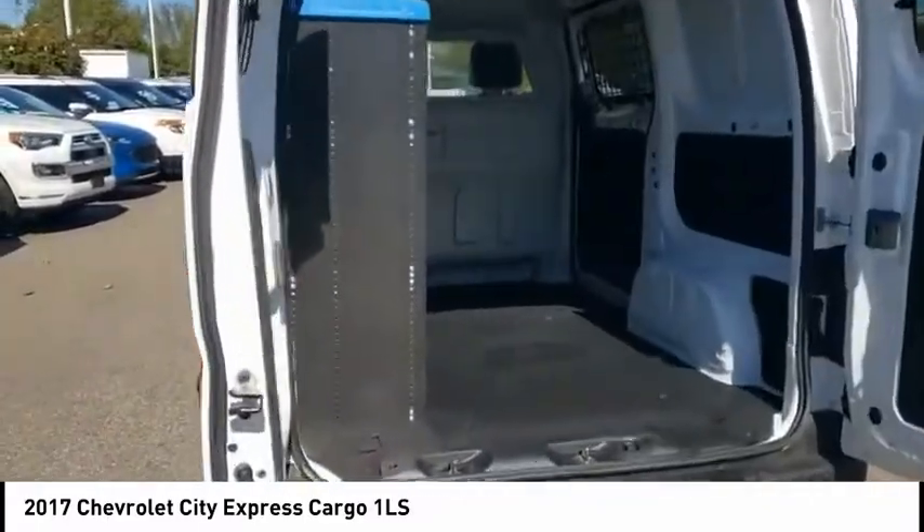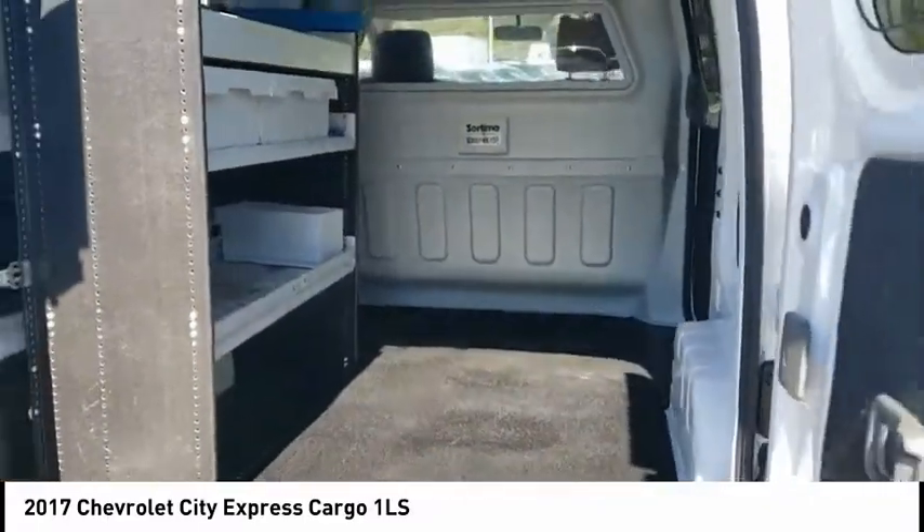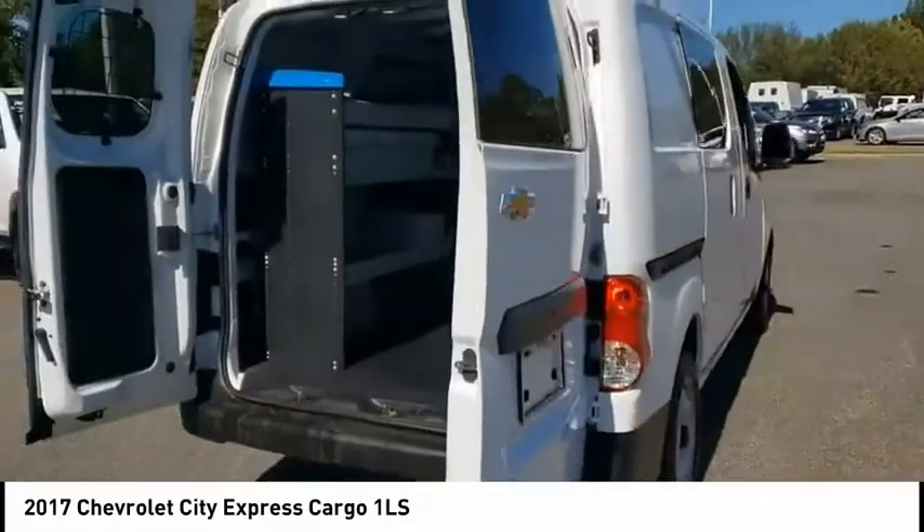Multifunction display, power door locks, tachometer, airbags with passenger occupant sensing deactivation.